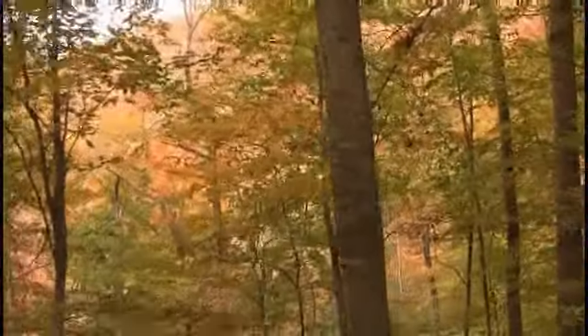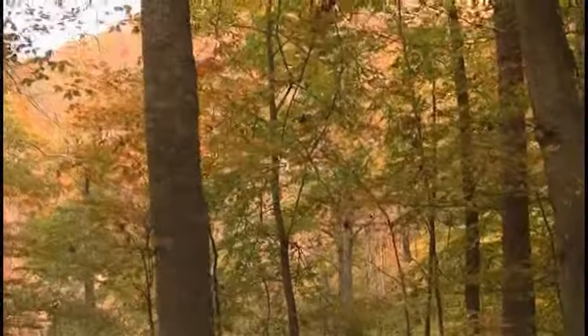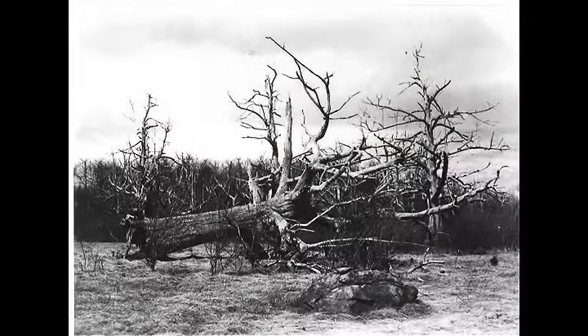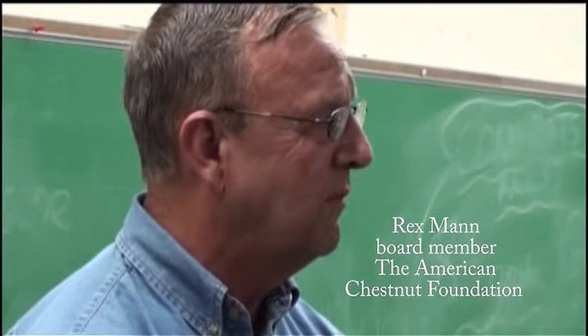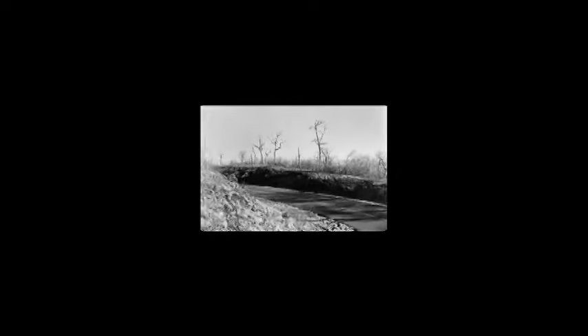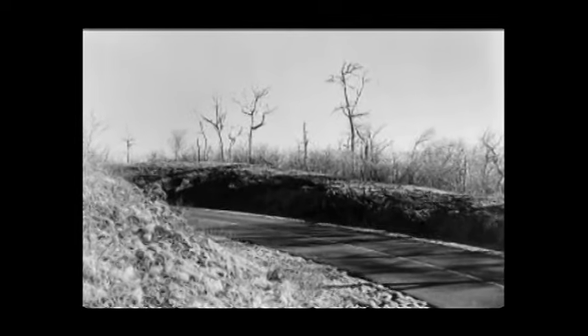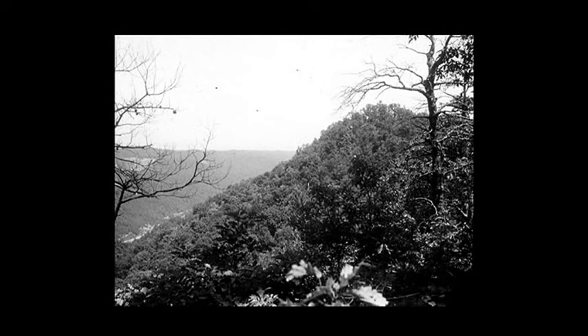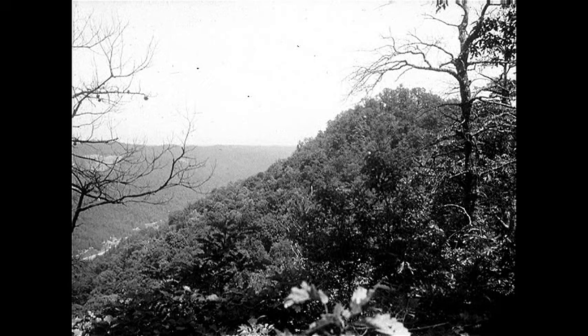By 1909, the blight was established in Pennsylvania, where extreme efforts were made to stop it. There were places in Pennsylvania where they cut all the chestnut trees for mines, to no avail. By 1945, the blight had moved across the entire range of the American chestnut and left ghost chestnuts in its wake — tall, silver-white skeletons that towered above the living forest, like these trees on Pine Mountain in eastern Kentucky.